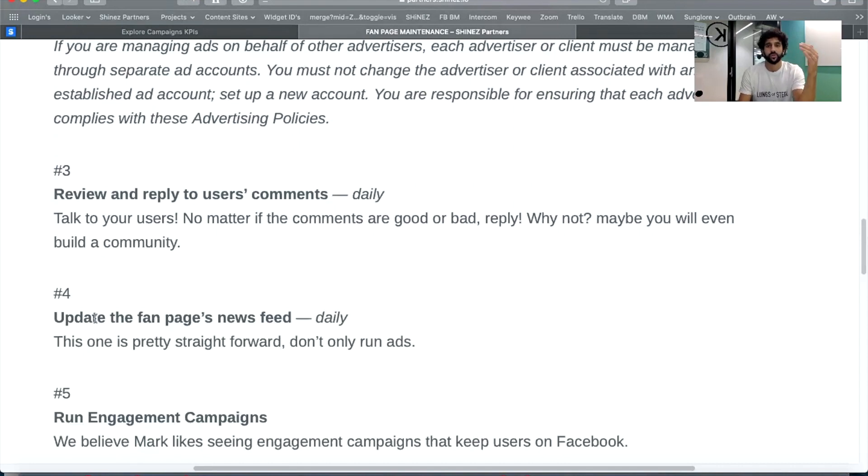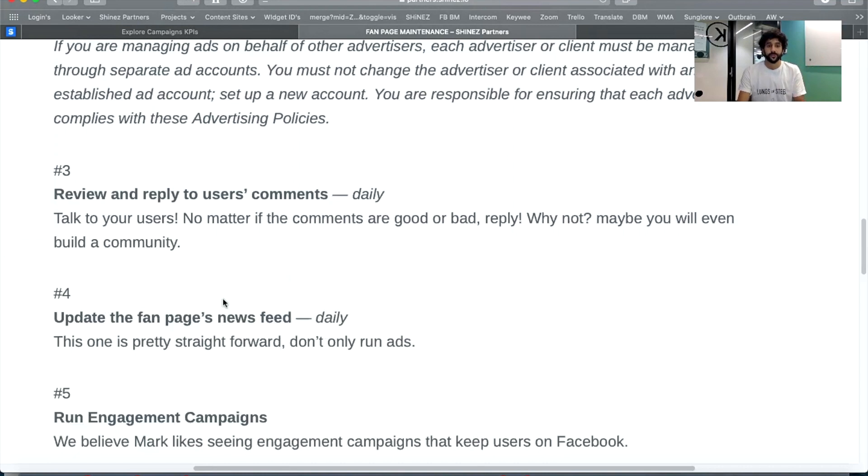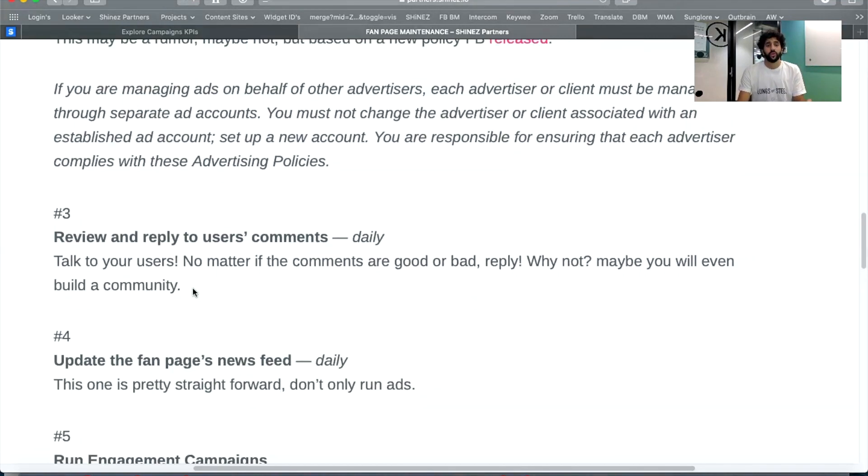Once a day is the minimum, but if you're running at high scale, try to jump to three to six posts a day. From experience, three to six posts a day can help you get even organic traffic from Facebook, so it's worth doing. Invest a bit of time — make one day to schedule posts for the next week or next month and forget about it.